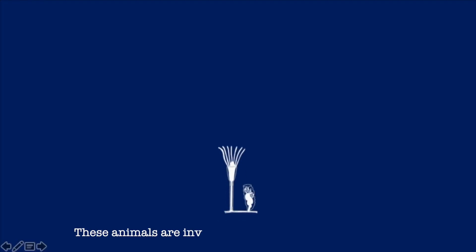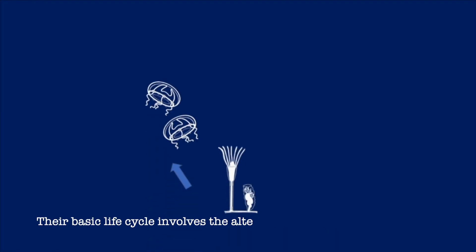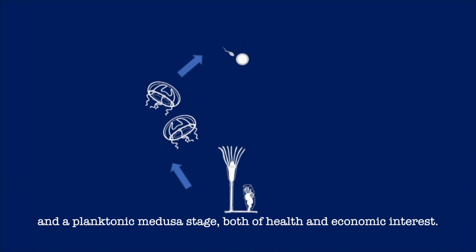These animals are invertebrates of the phylum Medusozoa. Their basic life cycle involves the alternation between a benthic polyp and a planktonic medusa stage, both of health and economic interest.